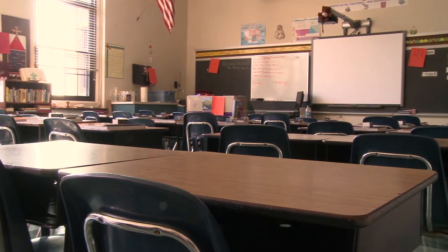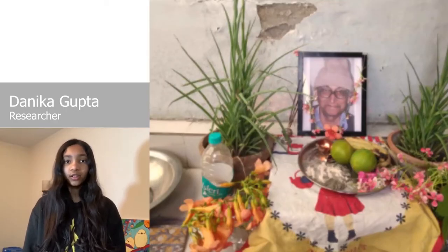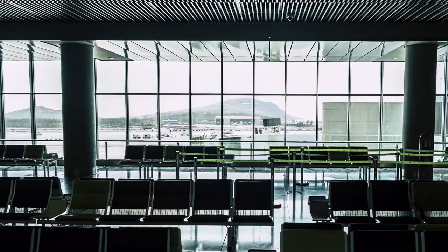COVID-19 is a global pandemic with over 100 million confirmed cases and over 3 million deaths. It has led to school closures for over a year now and has caused many small businesses to shut down. On a more personal level, I lost my grandpa to COVID. Many businesses have been negatively impacted by COVID-19 and struggle to reopen safely.